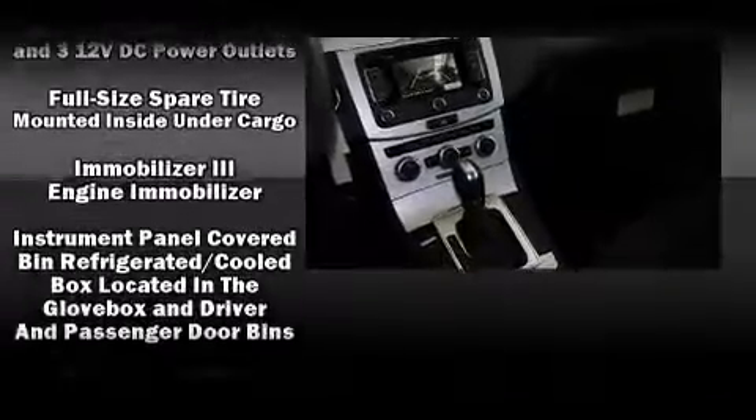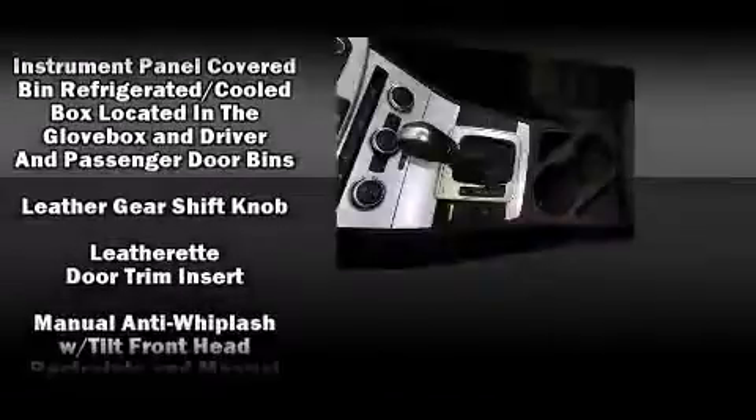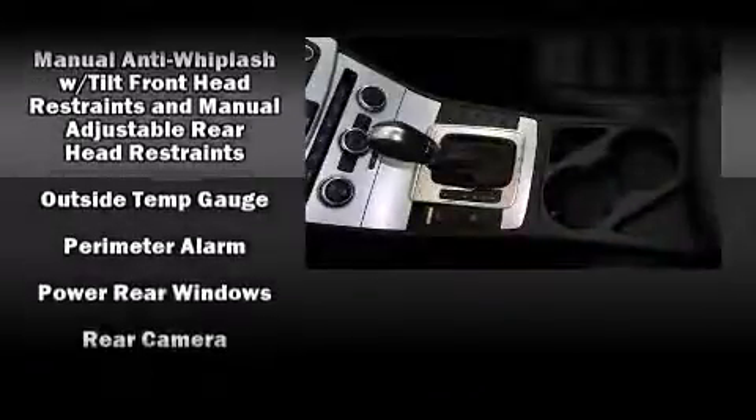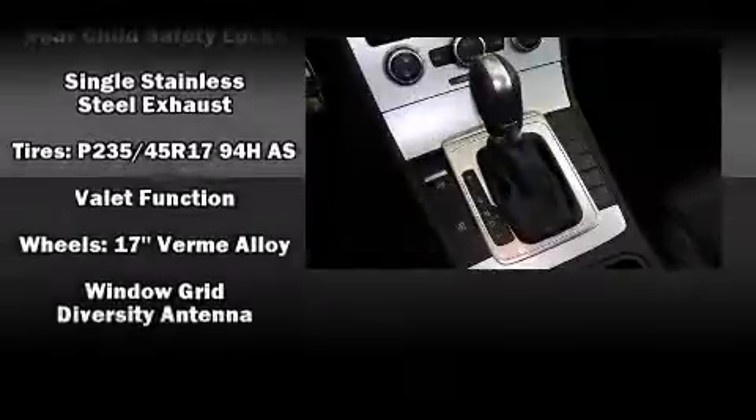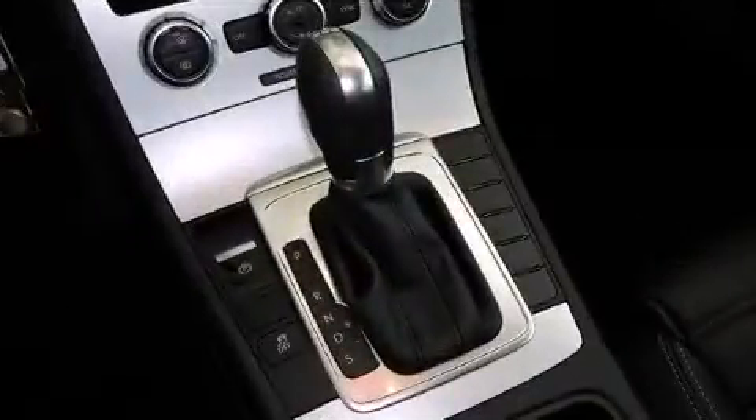Volkswagen ensures the safety and security of its passengers with equipment such as head curtain airbags, front-side impact airbags, an emergency communication system, and four-wheel disc brakes with ABS.